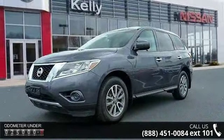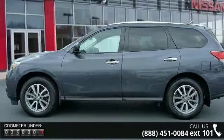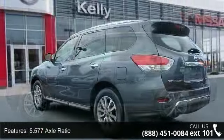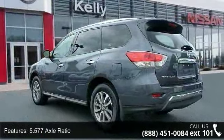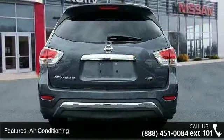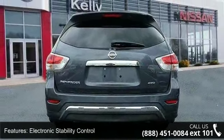Some of the top features included with this vehicle are 5.577 Axle Ratio, 4-Wheel Disc Brakes, Air Conditioning, Electronic Stability Control, Front Bucket Seats, Spoiler, Tachometer, Volt Meter, 3rd Row Seats, Bench, and ABS Brakes.